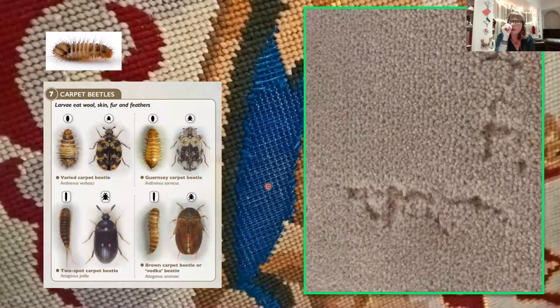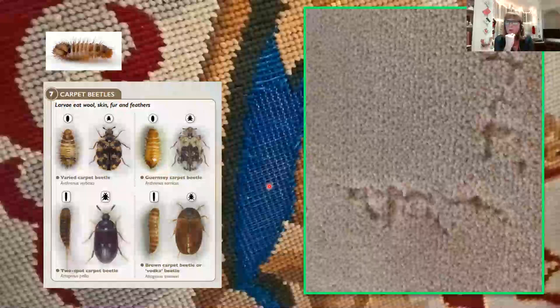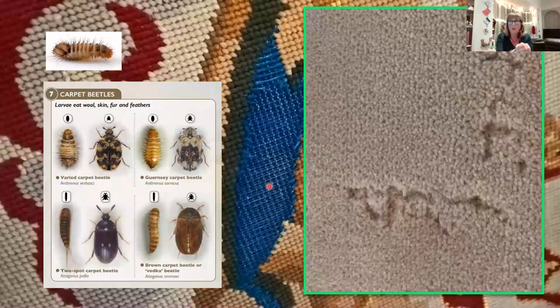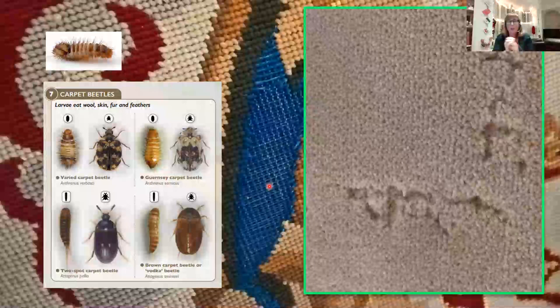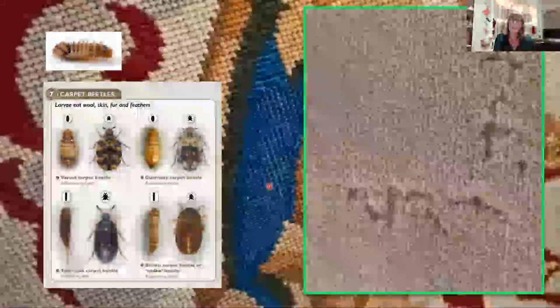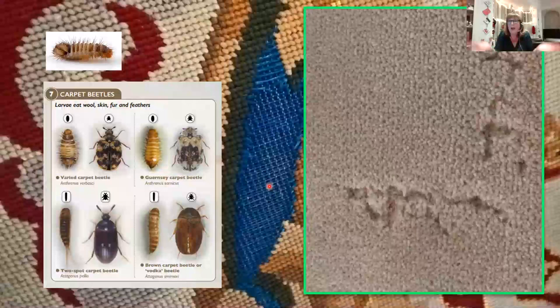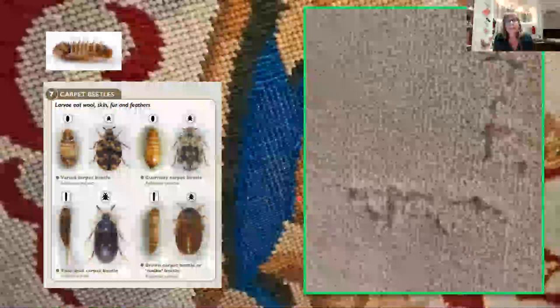What does carpet beetle tell us in a historic house? Surprisingly: sweep your chimneys. These things nearly always lay their eggs in birds' nests — something up the chimney, in the attic, or in a void. About eight times out of ten that's the cause. If you can eradicate that — sweep the chimney, clean it out — your carpet beetle problem will naturally die away. This is an example of what I mean by canaries in the coal mine, informed by the housekeepers of old.